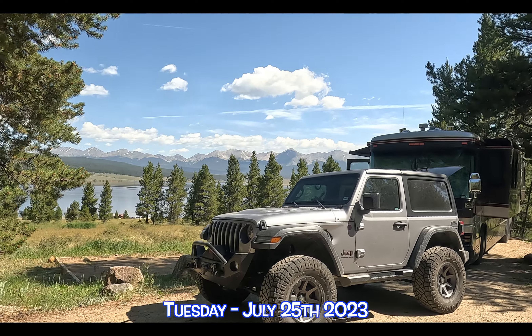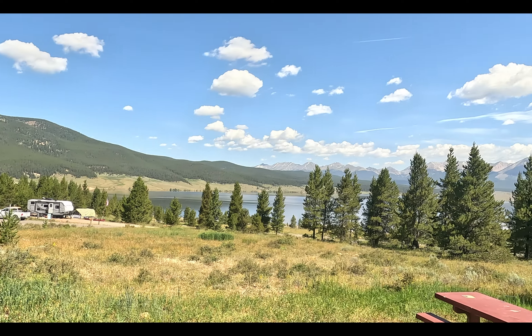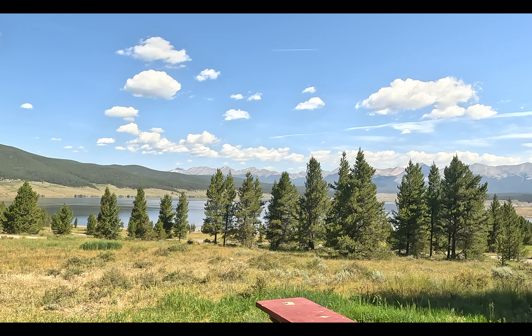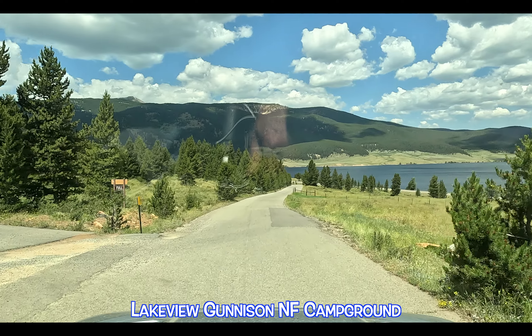I am going to head over to Ten Cup and we're going to do a little jeeping. Check that lake out — look how nice and smooth, and what a beautiful day it is. This is a real nice campground, up on the hill above Taylor Lake.